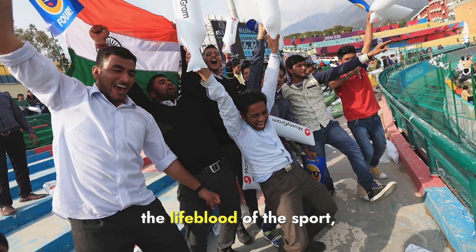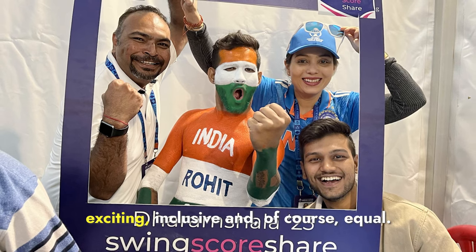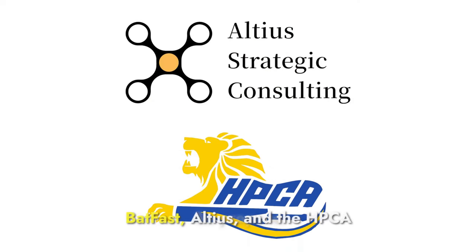Cricket fans are the lifeblood of the sport, and it's initiatives like these which can only make the game more exciting, inclusive, and of course equal. So props to Batfast, Altius, and the HPCA for being a catalyst in the cricket space.